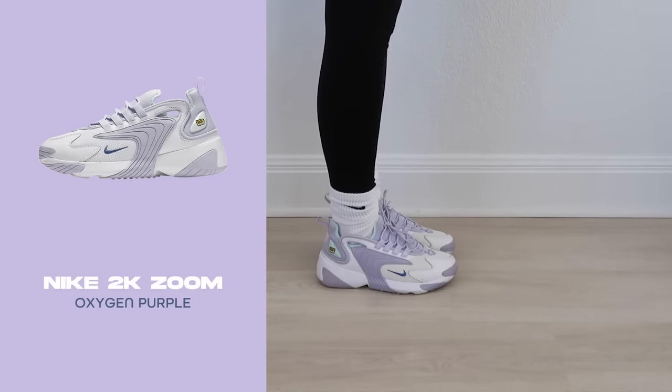Next are the Nike 2K Zoom. I found these randomly at a Foot Locker in Vegas while shopping at the mall on the Strip and was obsessed, so I bought them. I've had such a hard time finding this exact colorway online since I get a lot of questions about it. It's a gorgeous, very lightweight and comfortable shoe. I actually wore them right after buying them walking the Strip. I definitely want to get another pair.